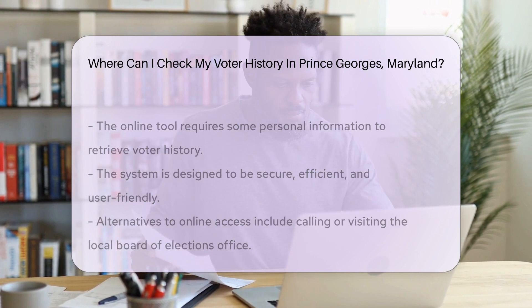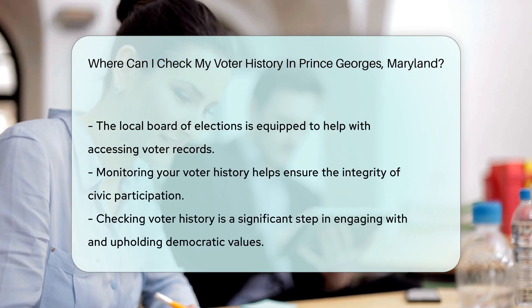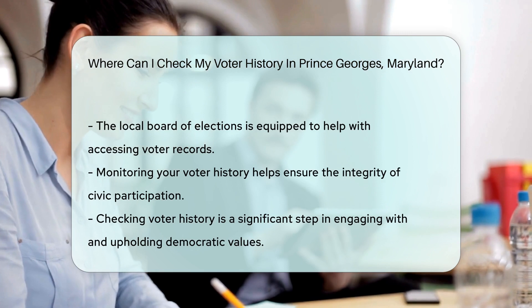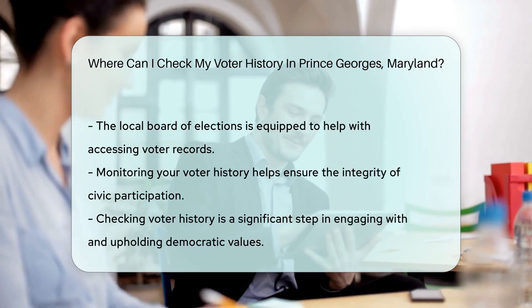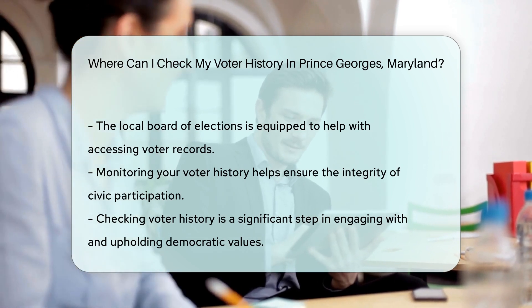Not a fan of online digging? No problem. You can also make a call or pay a visit to the local Board of Elections office. They're the guardians of voting records and more than willing to assist. Remember, keeping tabs on your voter history ensures the integrity of your civic participation — it's a small step that holds great power in our democracy.